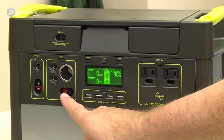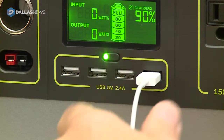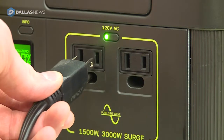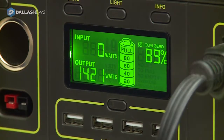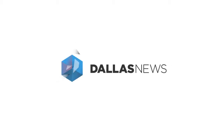The Yeti 1400 costs $1999, and yes, that is expensive, but if you think about what you're getting and you have a need for this much power, it can be worth it. The Yeti 1400 makes it a little bit easier to be civilized even when the power goes out, because there's not much more important than your morning cup of coffee.